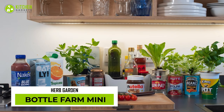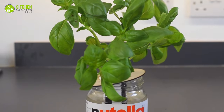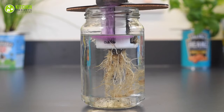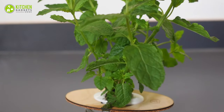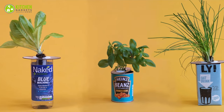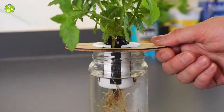Turn old jars, cans, and cups into a herb garden with Bottle Farm Mini. This modular kit is a sustainable alternative to plastic plant pots, as it uses hydroponic technology. It has a self-watering mechanism that helps get fresh ingredients at your fingertips. Plus, this can work with containers up to 12 cm wide. So it's easy to repurpose your old jars, cans, and containers to grow something new from scratch in the comfort of your home.